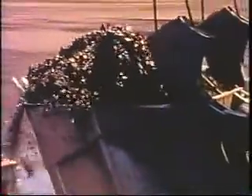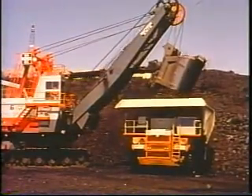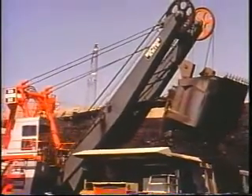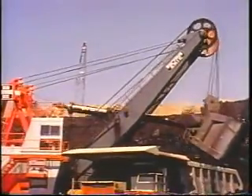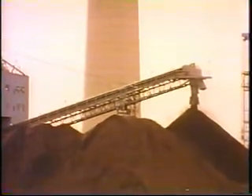Yet there is a partial answer: coal. Low-sulfur Western coal. Probably America's most abundant energy source well into the 21st century. So coal is vital to America's future. But to be ultimately useful, the Western coal has to reach the generating plants that transform it into power.